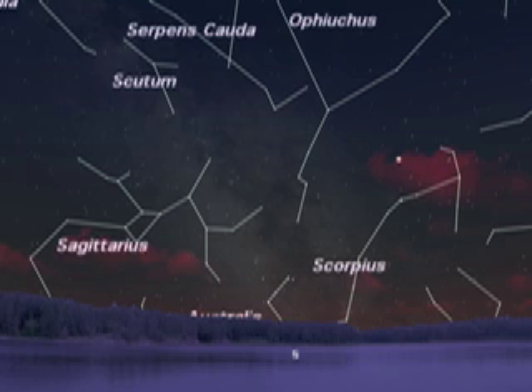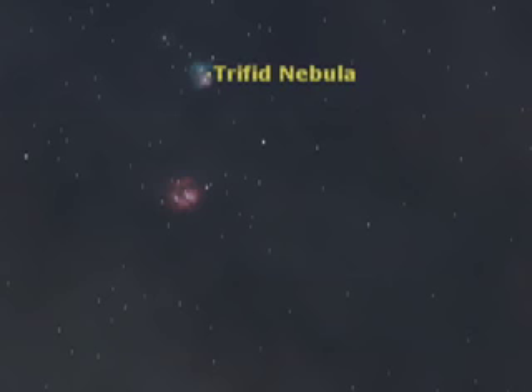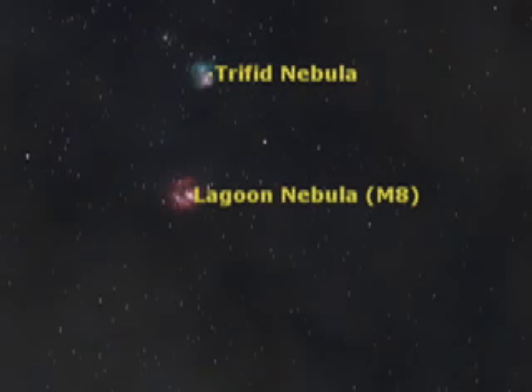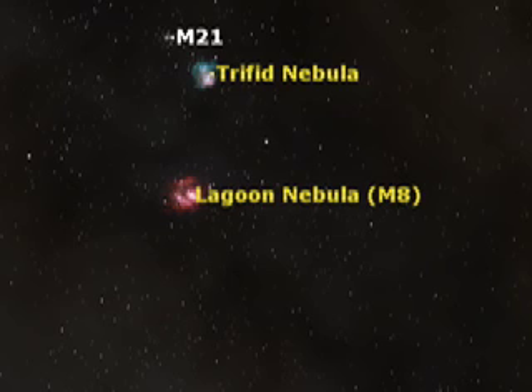Take a look in the south to see an arrangement of stars that suggest the shape of a teapot — it's the constellation Sagittarius. Can you see the steam rising from the teapot? You are looking towards the center of our Milky Way galaxy. If you have binoculars, check this area of the sky for hidden treasures. Two stellar nurseries, the Trifid Nebula and Lagoon Nebula, are giving birth to new stars. This star-rich region also has many beautiful star clusters to explore.